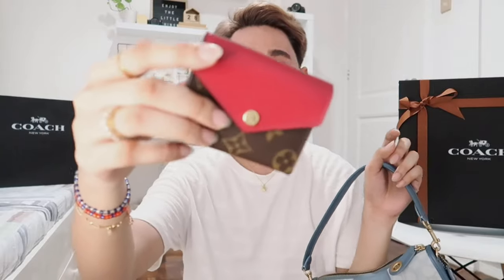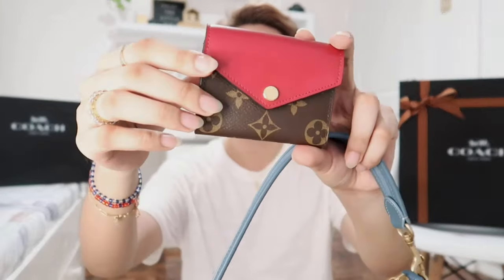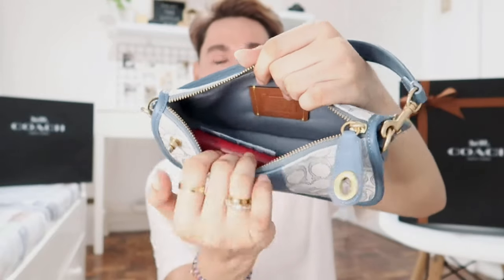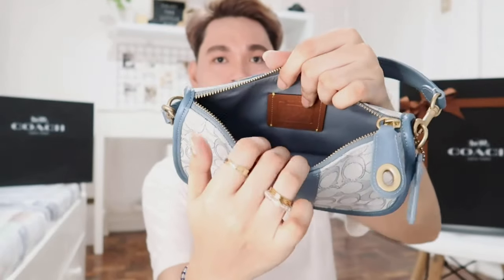Now let's see what fits inside this bag. I'll be showing you some of my daily essentials to see if all of them can fit in here. First, I have my Louis Vuitton Zoe wallet, which is what I'm currently using. I have my cards here: my credit card, my prepaid card, some cash, and my Watson's ID card. Let's see if it fits. It fits really nicely and I still have a lot of space for my other essentials.